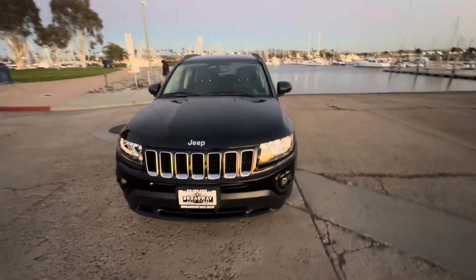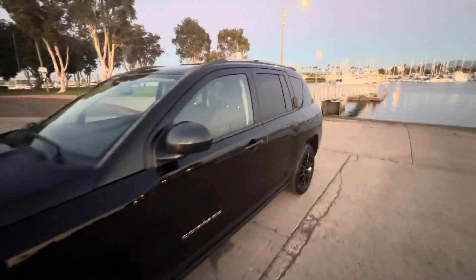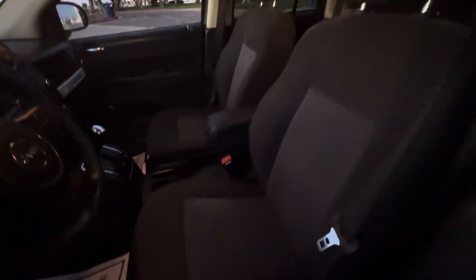It's a really beautiful car — black on black — and it does have the low mileage, and it is a four-cylinder. I'll take you guys inside so you can check it out. Just got professionally detailed today.